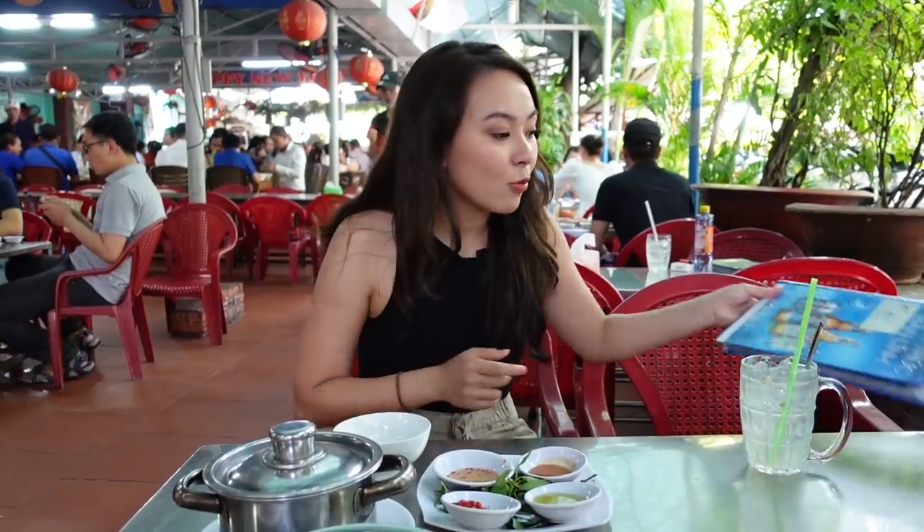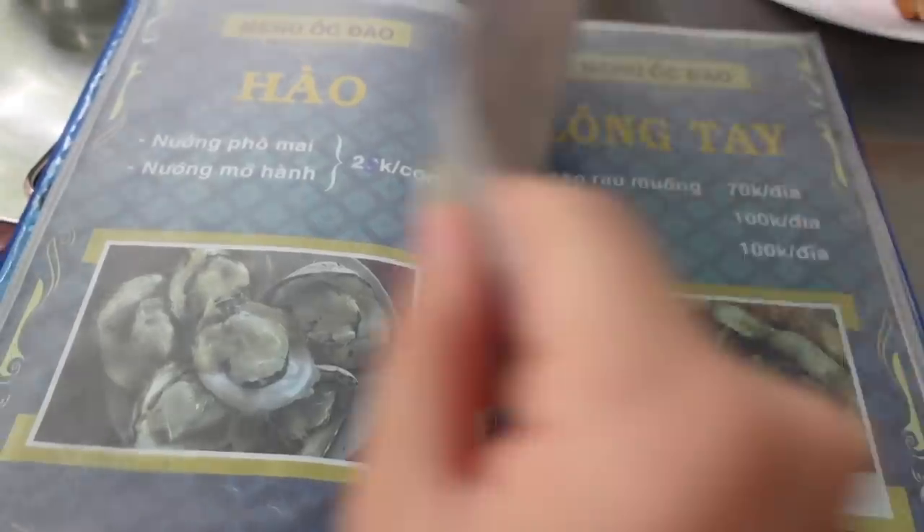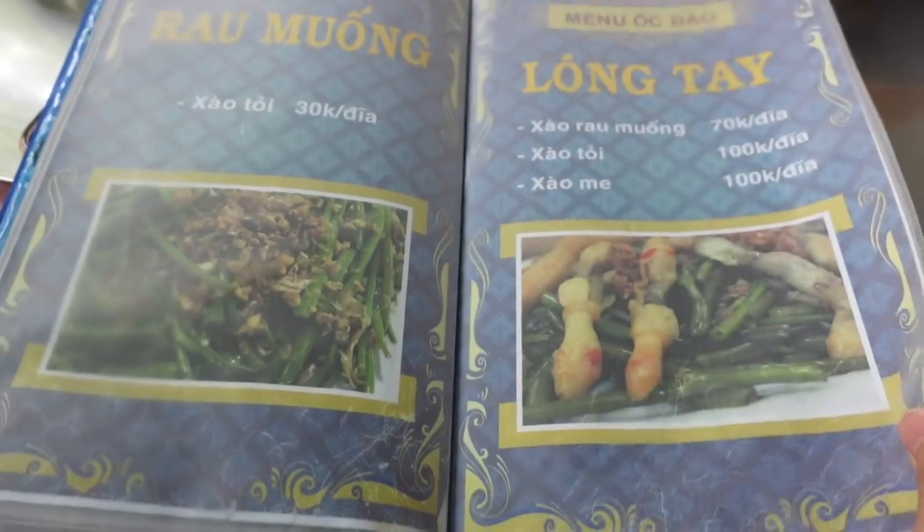Besides snails, there are a lot of good seafood here like clams, scallops, shrimp, and oyster. I'm gonna look at the menu and see what we're gonna get. I'm gonna order the most popular ones for you guys so you can see.